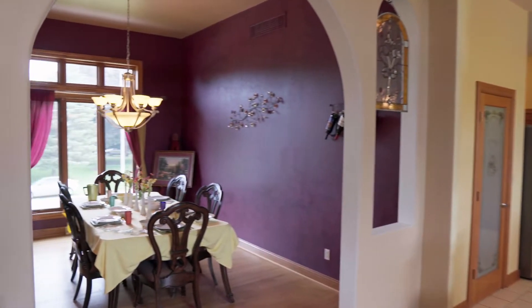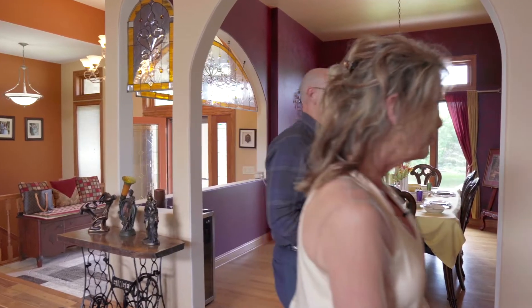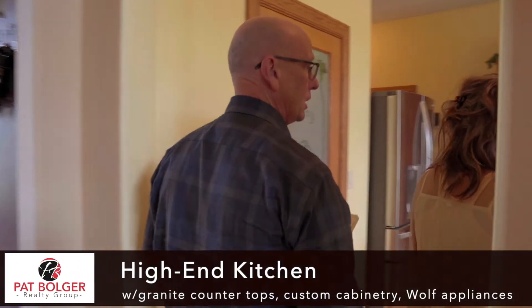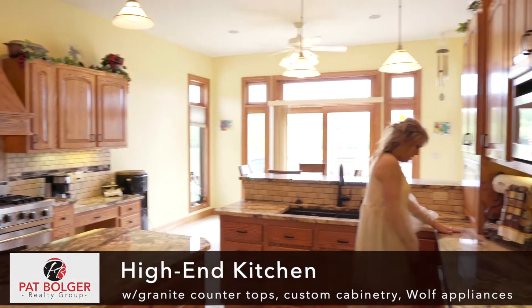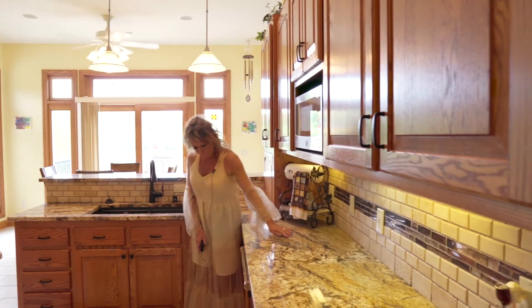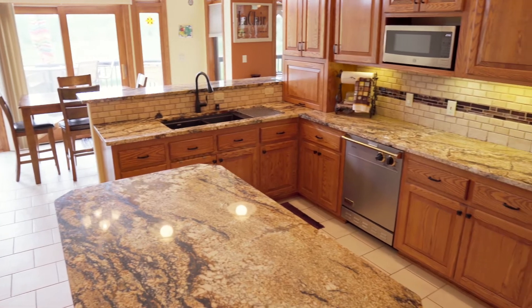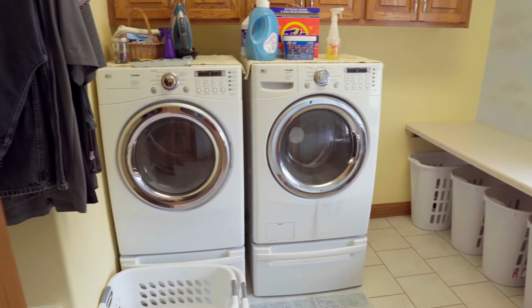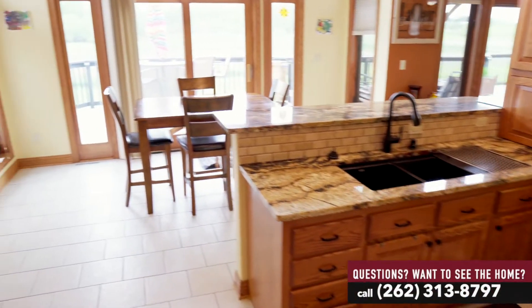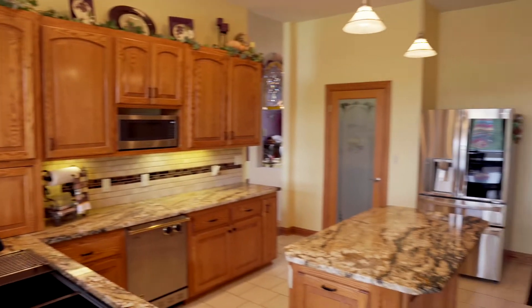Then you have this formal dining room with a beautiful arch entryway. They did a great job on the kitchen — look at this granite, it just flows. It's beautiful. And a big Viking stove, Viking dishwashers, stainless steel appliances, and a big walk-in pantry. There's also a half bath and a casual dining area, again overlooking the conservancy.